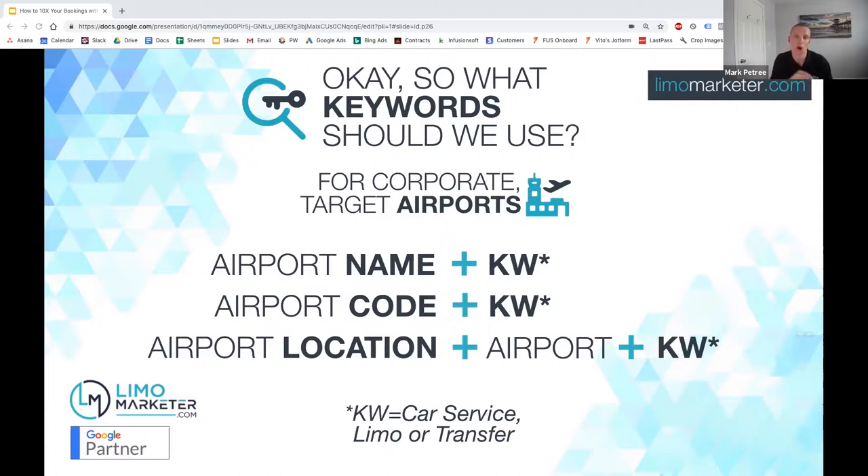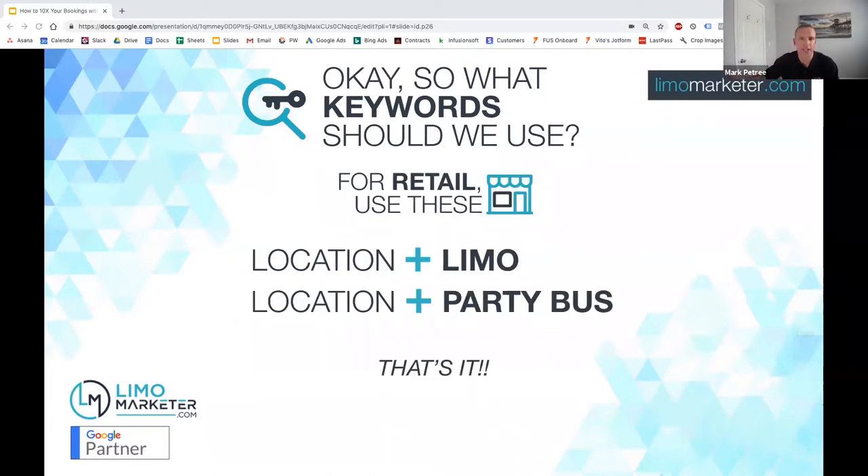Common searches also include things like 'limo from JFK to Stamford, Connecticut.' Every airport is different, and you probably know your location really well and can come up with the best search queries because you know your clients. Generally, as shown on the slide, it's going to be either the airport name plus keyword, airport code plus keyword, or airport location plus keyword — for instance, 'San Francisco airport limo service.'